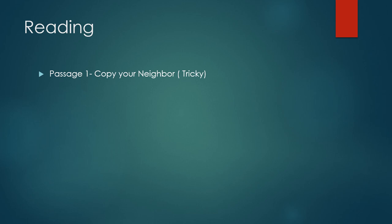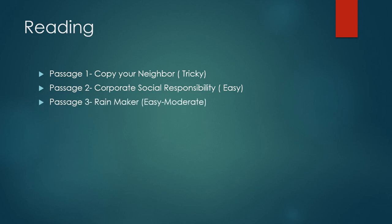The next section is reading. We had three passages. Passage 1 was 'Copy Your Neighbour' and it was quite tricky. Passage 2 was about Corporate Social Responsibility and it was quite easy. Passage 3 was about 'Rainmaker' and it was easy to moderate level. Overall, the reading passage was easy to moderate.